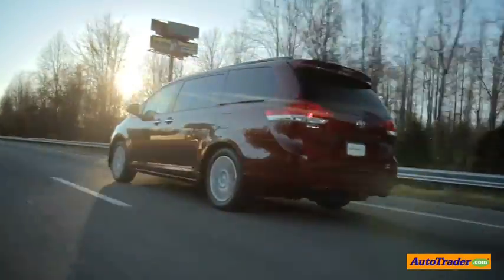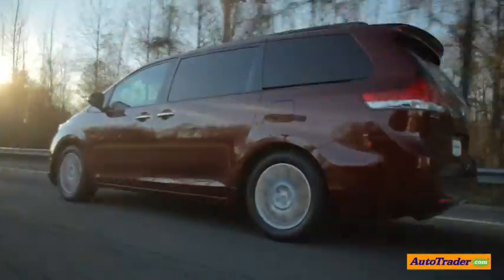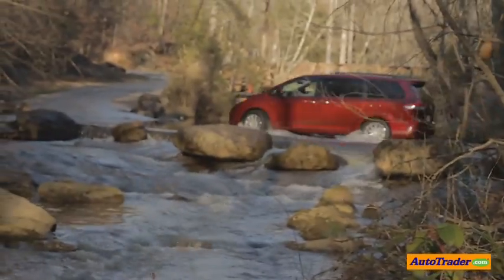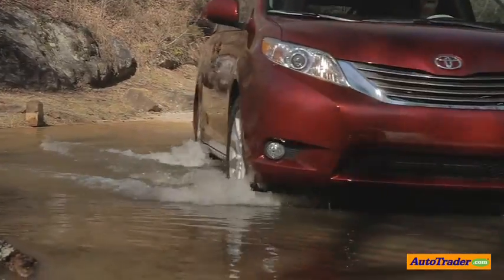Today we have the whole family out on the road testing out the new 2013 Toyota Sienna to see if it meets our needs as a busy family. We're in the water! That was great!